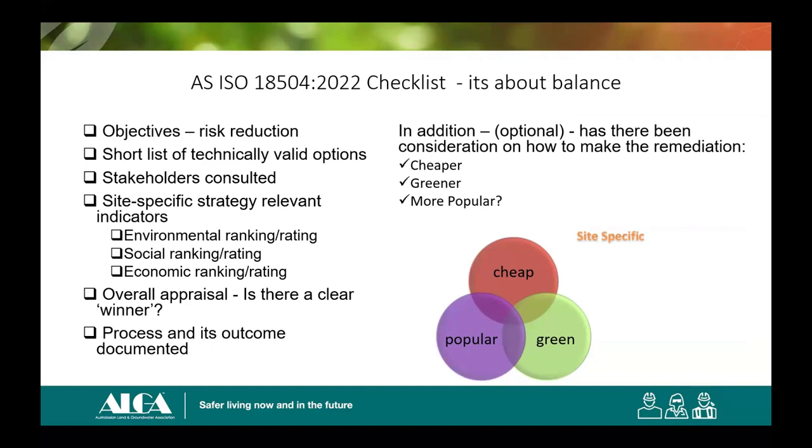At the end of the day, the sustainable remediation standard is more or less a checklist, and most of us have been using elements of that checklist when we do our assessments — the standard gives you a systematic way of going about it. When you do it systematically, you will discover new things and get new insights. In retrospect, most remediation options assessments do arrive at more or less sustainable outcomes. But if you want the Sustainable Remediation Award from ALGA, you need to go through this checklist up front. If you do it up front and the auditor or EPA asks for it, there it will be.